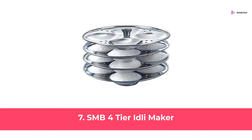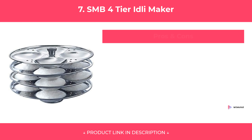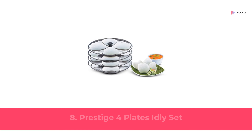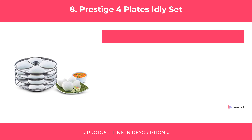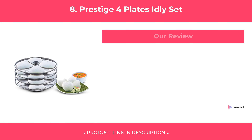At Number 7: Smb 4 Tier Idli Maker. Features. Pros and Cons. Our Review on Number 7.